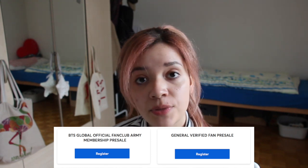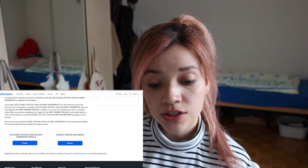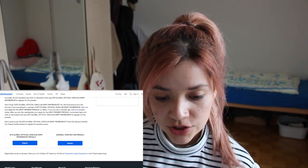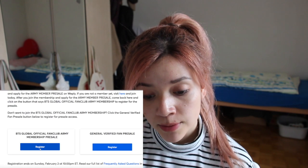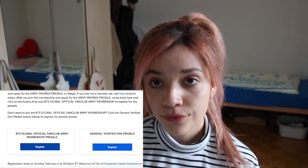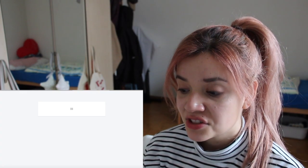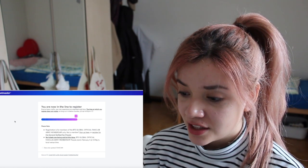I opened the Ticketmaster page. If you don't have V-verse, I'm gonna link that below. Here are the two types of pre-sales you can enter, and I'm gonna try to register for the BTS Global Official Fan Club ARMY membership pre-sale. So this is being treated like a normal concert ticket sale.